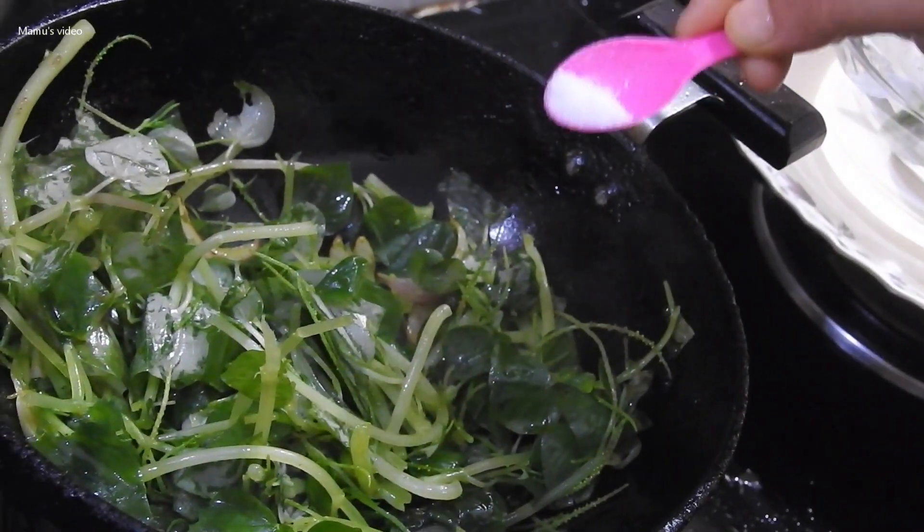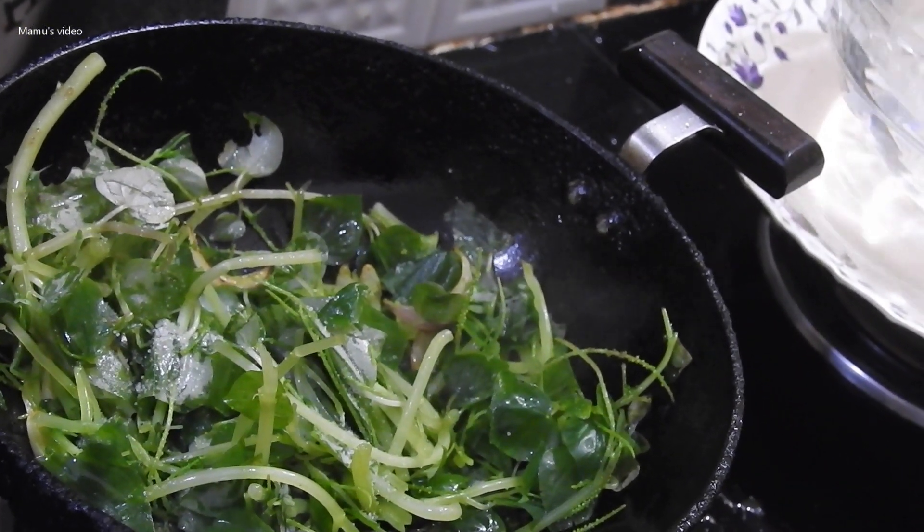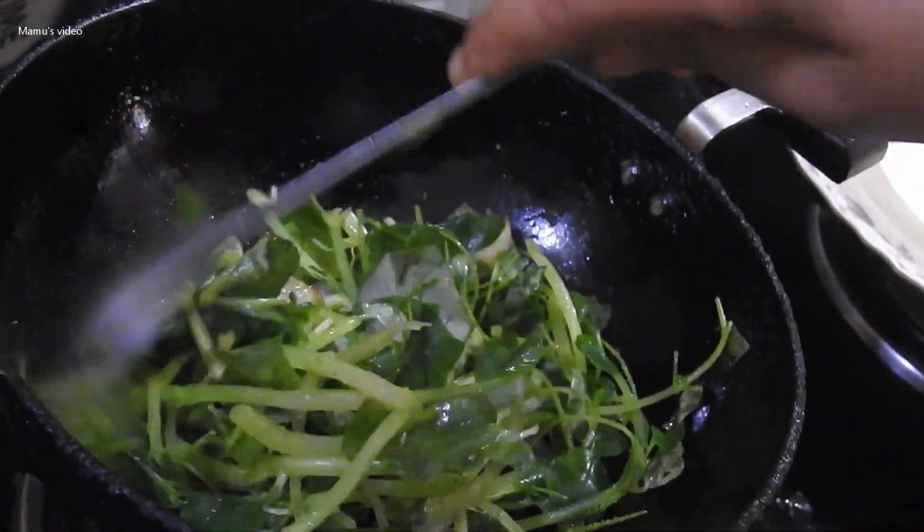After heating the oil, I am cooking it for a few minutes, then adding table salt for extra taste.